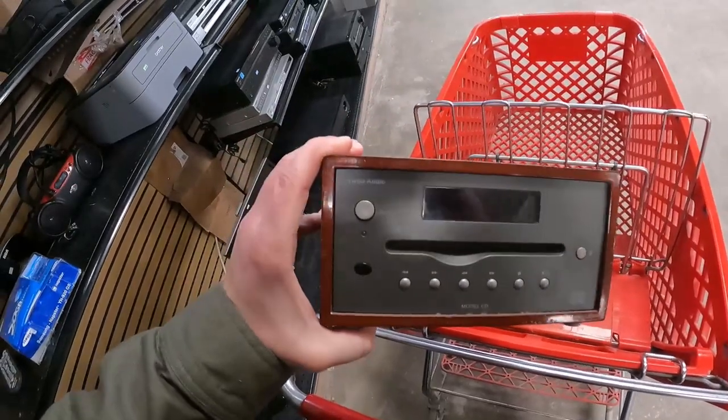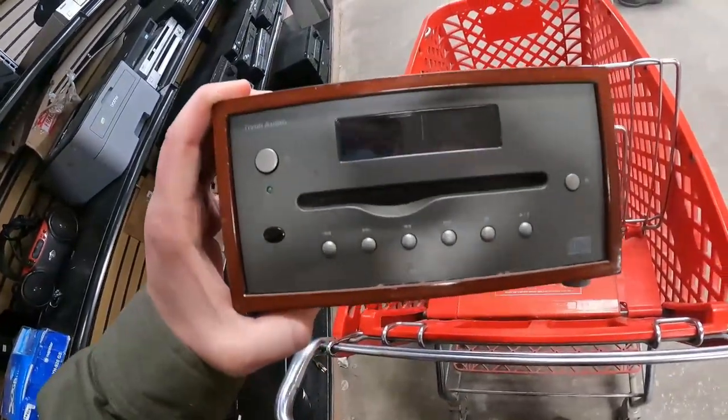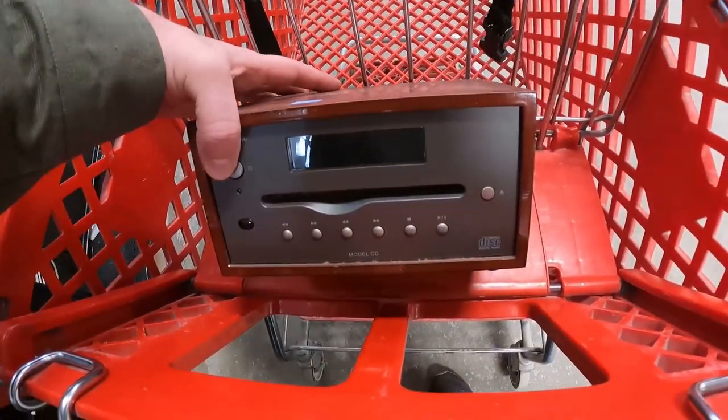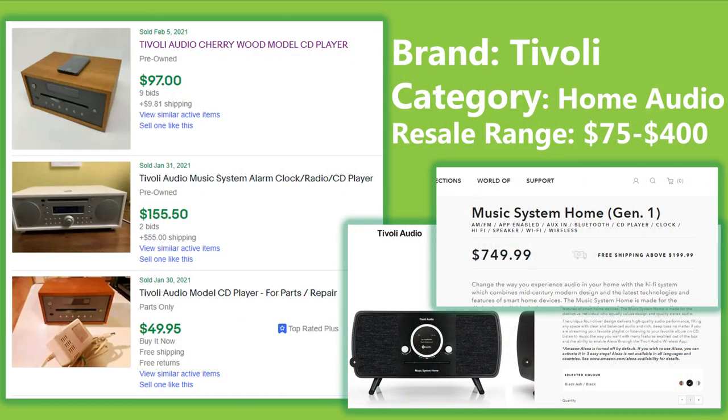The first item is a Tivoli audio CD player — cherry wood finish with no power cord or AV components. Expensive items retail usually sell for a lot on the secondary market. It's $10 at the thrift store and will sell for between $75 and $90. It's a bit dinged up; that same model with the remote goes over $100, and the newest generation is almost $800 brand new. The brand is Tivoli, T-I-V-O-L-I — lots of home audio stuff you can resell for big profits.